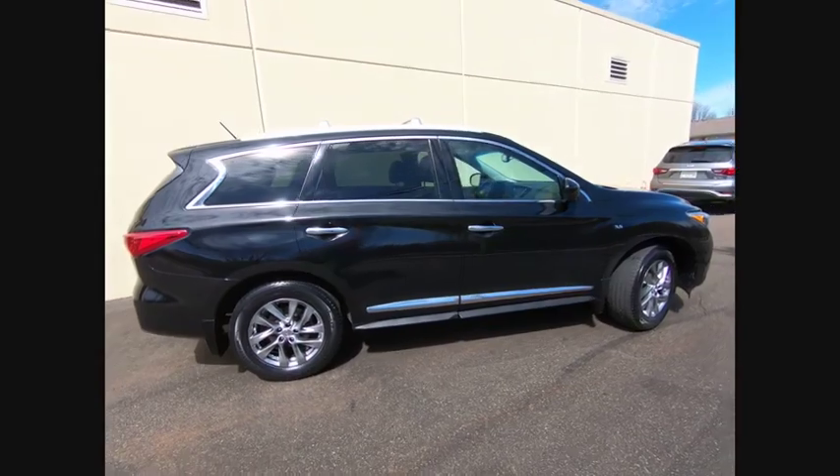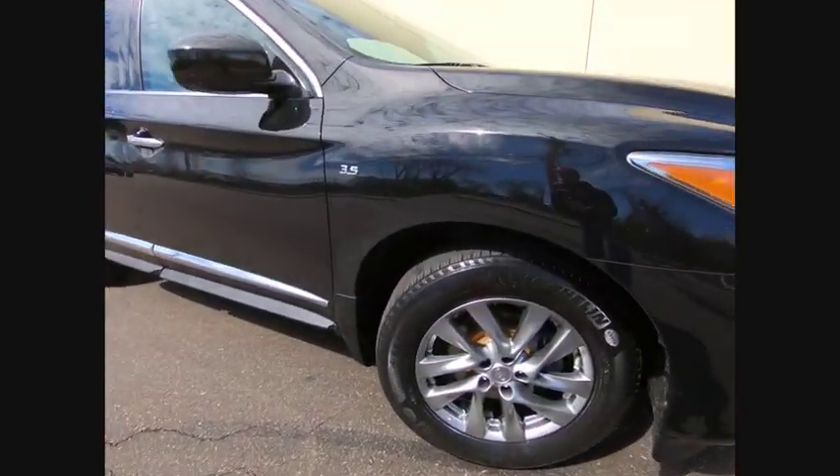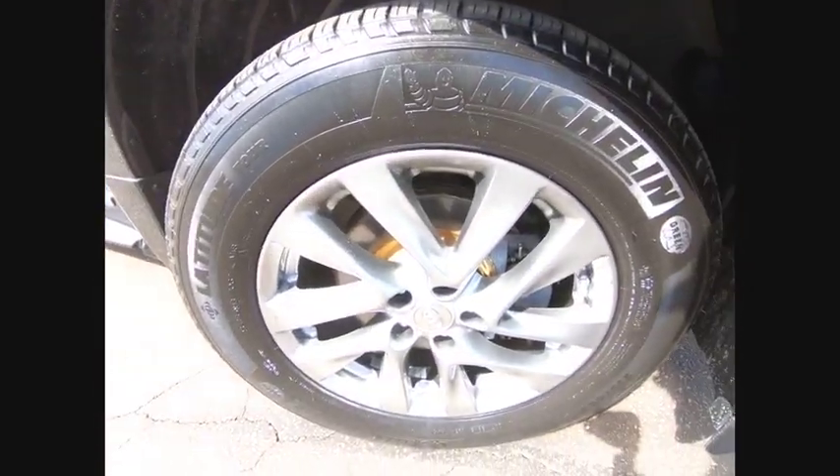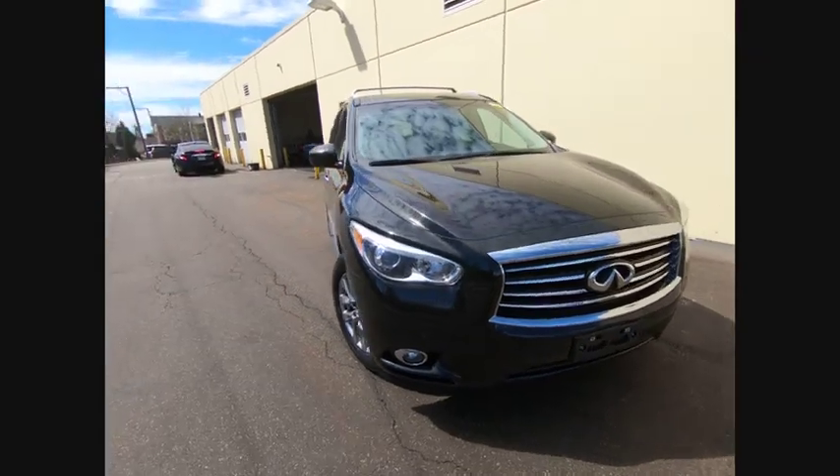In addition, the QX60 offers extremely high levels of safety, all with a sleek new design and is priced below $30,000. This vehicle has less than 45,000 miles.